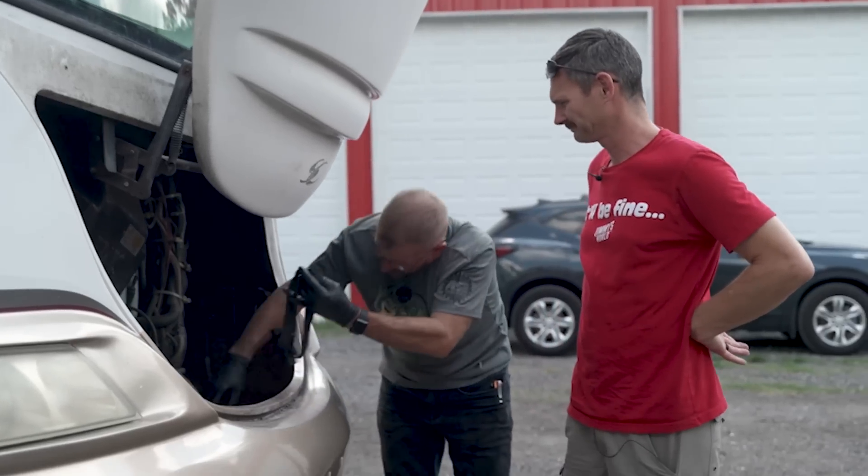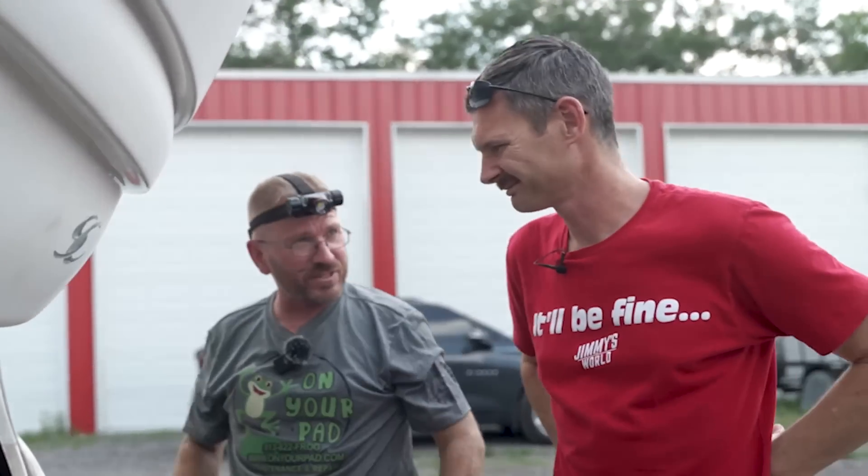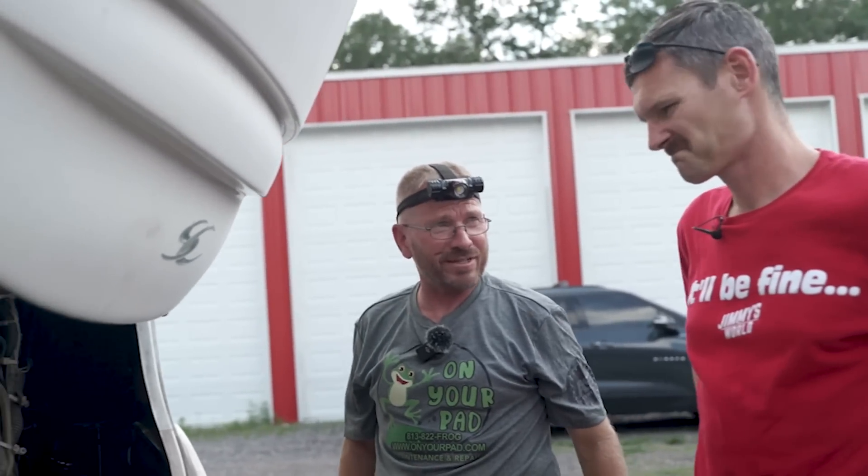But hey, your engine starts pretty decent — I mean, when it starts. You might have fixed the starter with the hammer again. Yeah, you know.